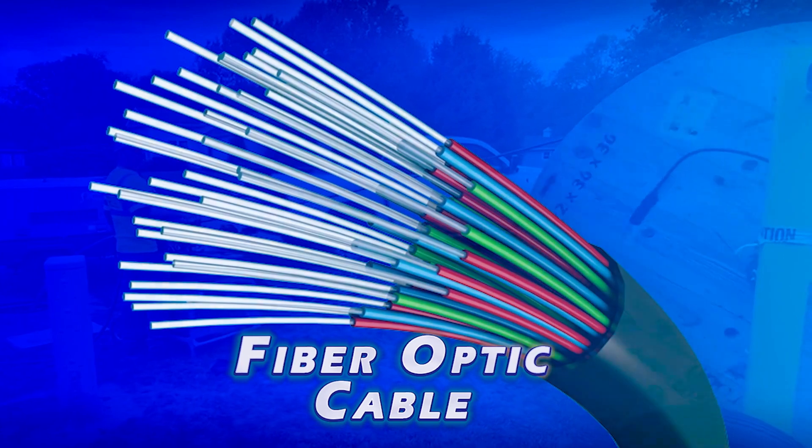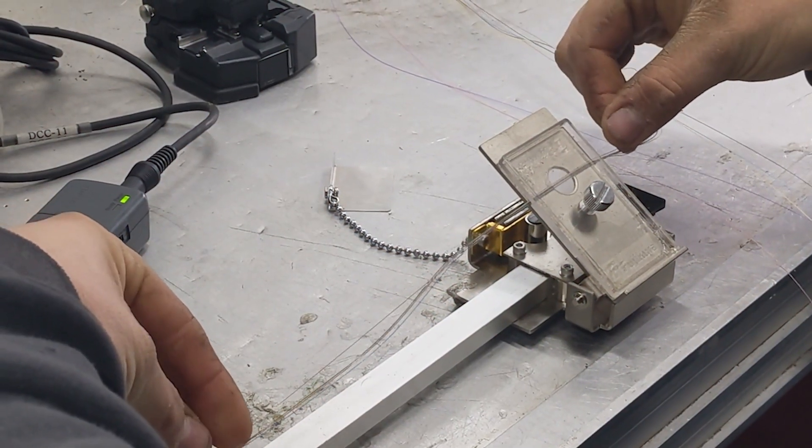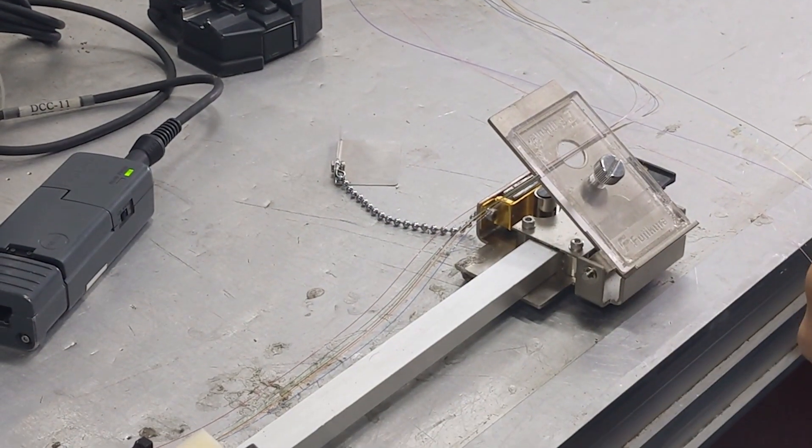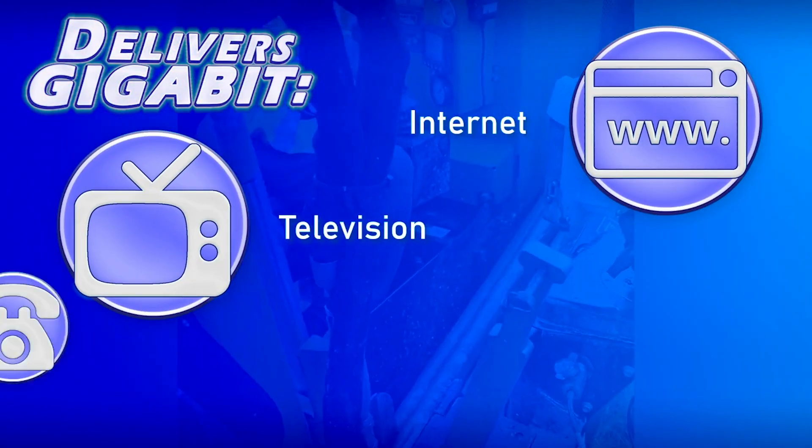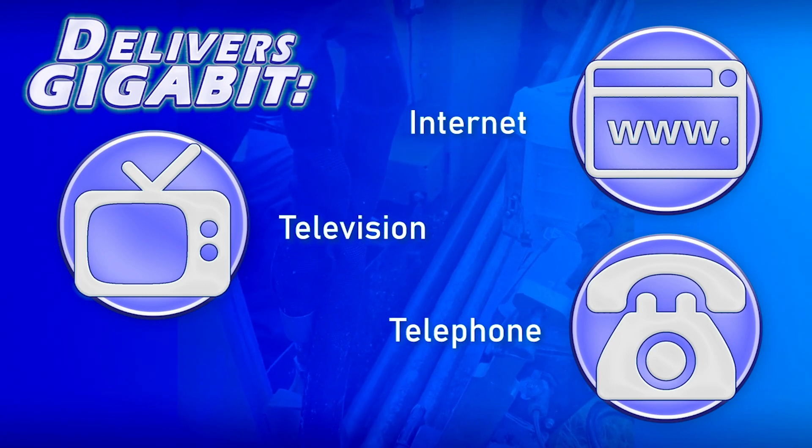This line is made up of thousands of tiny strands of glass called fiber optic cabling. These cables transmit data at the speed of light, allowing gigabit internet, television, and telephone service to homes and businesses throughout the area.